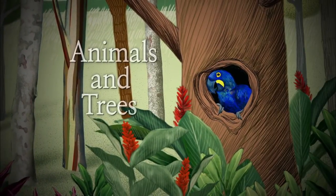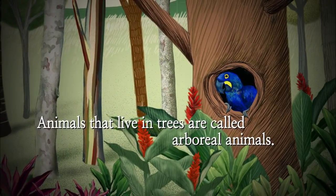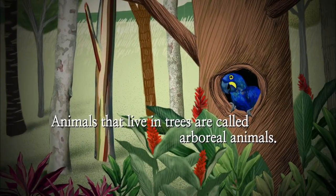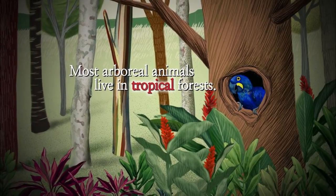Animals and trees. Animals that live in trees are called arboreal animals. Most arboreal animals live in tropical forests.